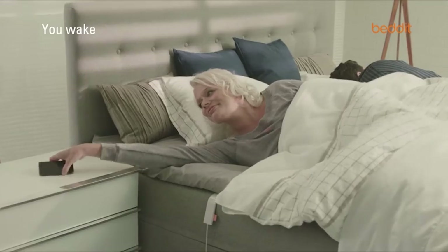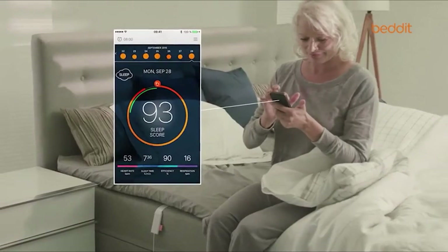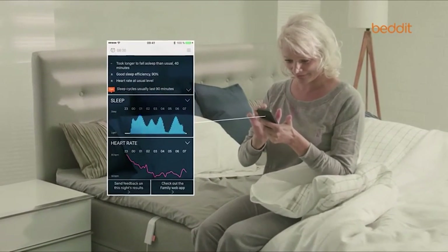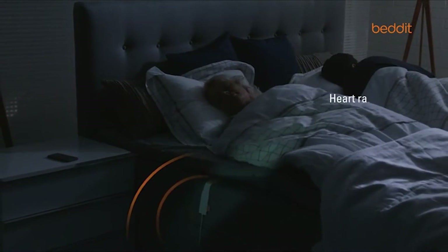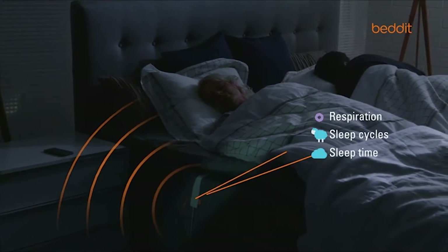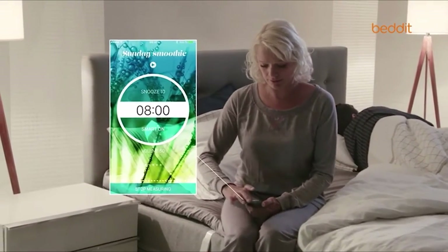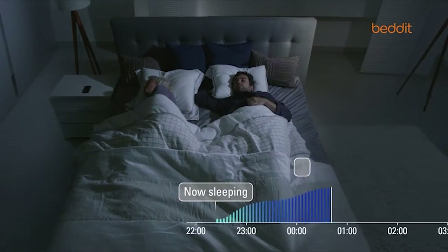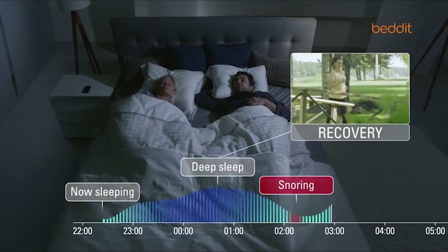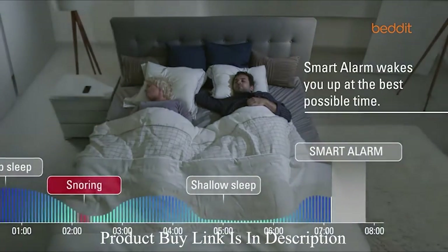Bed-It links to your smartphone via Bluetooth and wakes you up at an ideal hour using its smart alarm feature. In the morning, you'll have a sleep analysis on your smartphone telling your sleep time, sleep cycles, sleeping patterns, resting heart rate, breathing frequency and snoring time. Utilizing your sleep data and personal details set on your profile, Bed-It guides you towards better sleep and a healthier life. Without any disturbing wearable sensors, it tracks sleep time, heart rate, snoring, breathing and nighttime events.